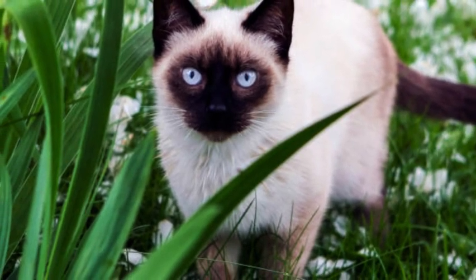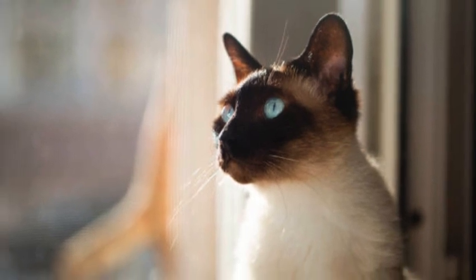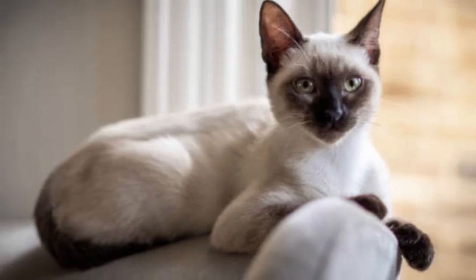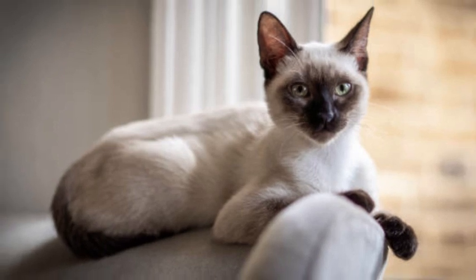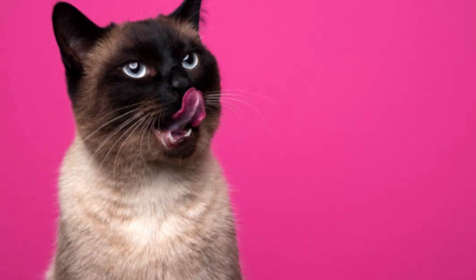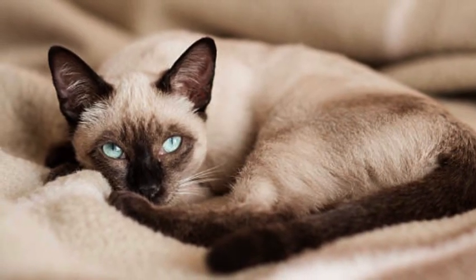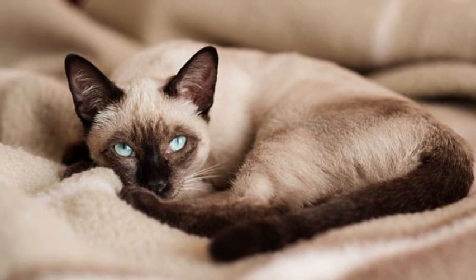Siamese cats form strong bonds with their owners and are known to be affectionate and loyal. They crave attention and are often referred to as "Velcro cats" due to their tendency to stick closely to their humans. They enjoy being involved in household activities and may follow their owners from room to room.